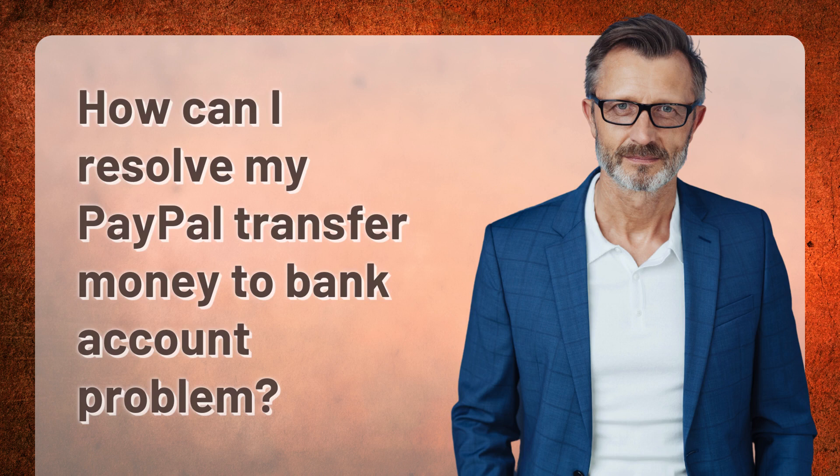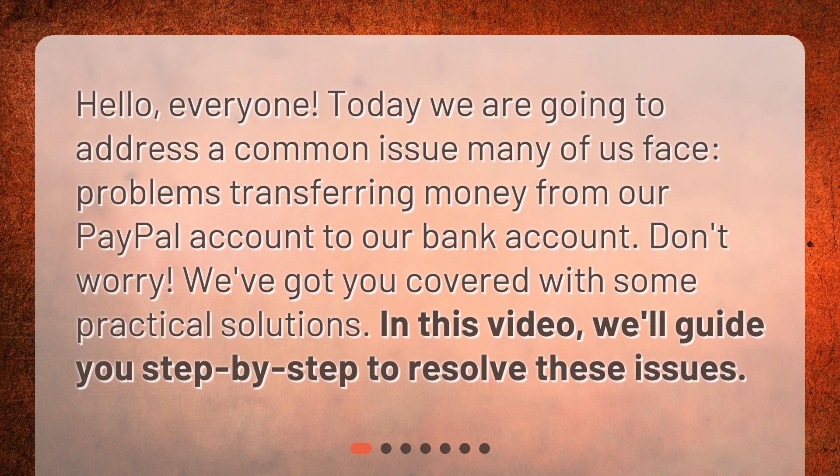How can I resolve my PayPal transfer money to bank account problem? Hello, everyone. Today we are going to address a common issue many of us face: problems transferring money from our PayPal account to our bank account. Don't worry, we've got you covered with some practical solutions. In this video, we'll guide you step by step to resolve these issues.